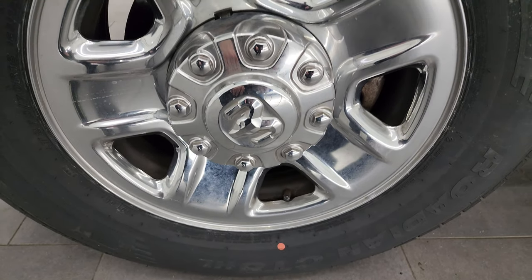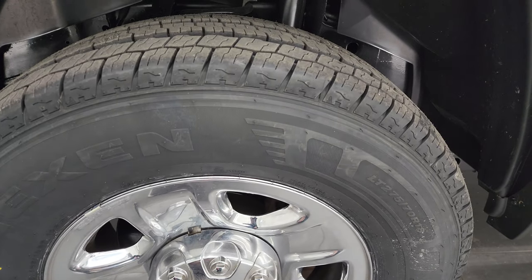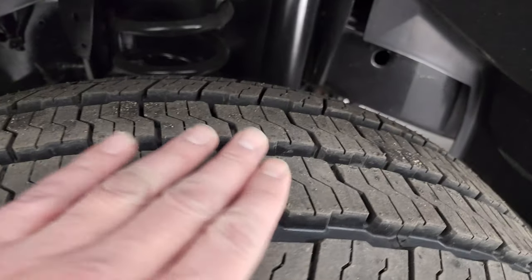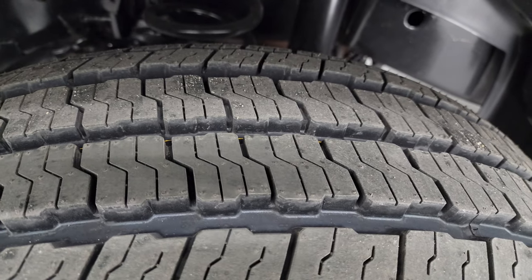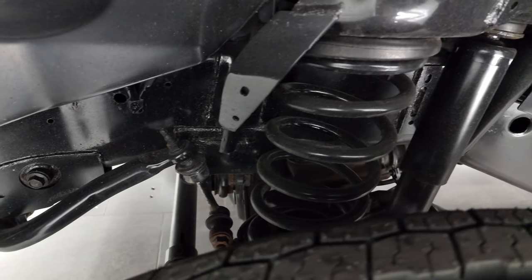This one comes with steel wheels with chrome covers. They're in nice shape and it has brand new Nexen Rodian LT 275/70R18 tires — you can still see the little wear knobs on there from being brand new. We put those on in our safety inspection. Frame and underbody are in really nice clean condition.